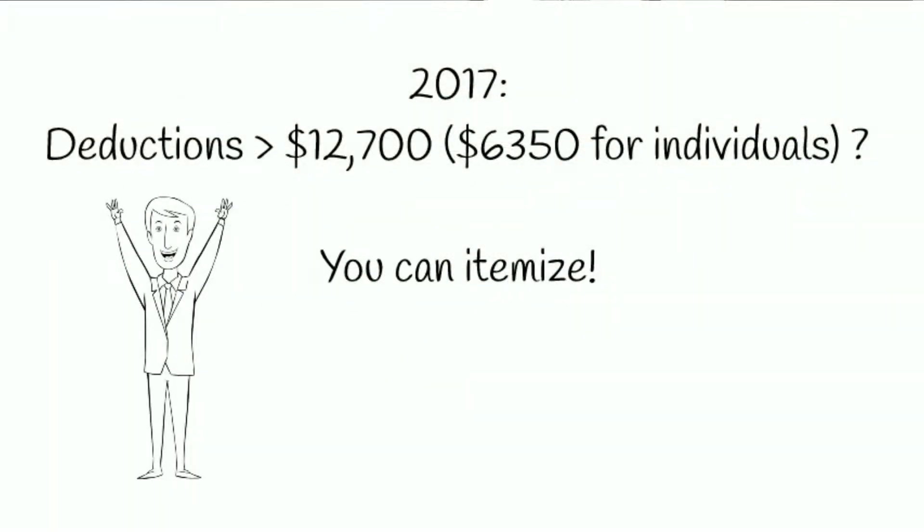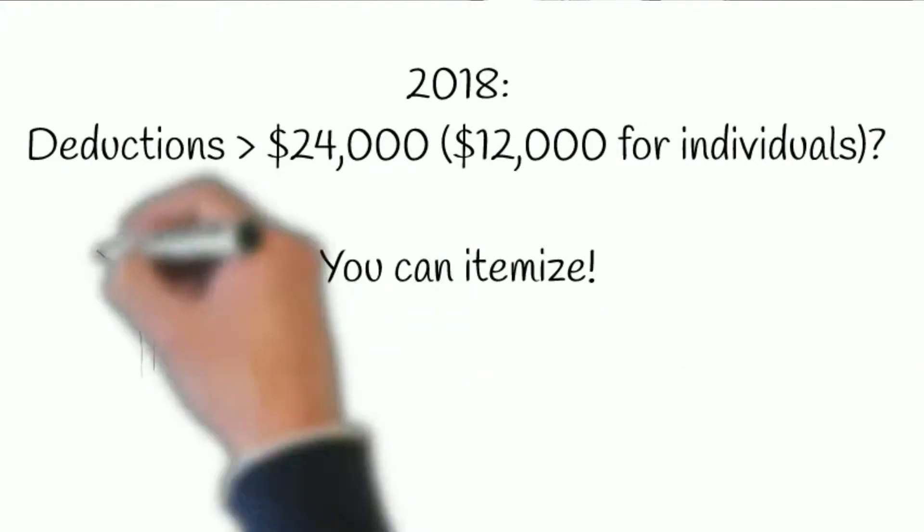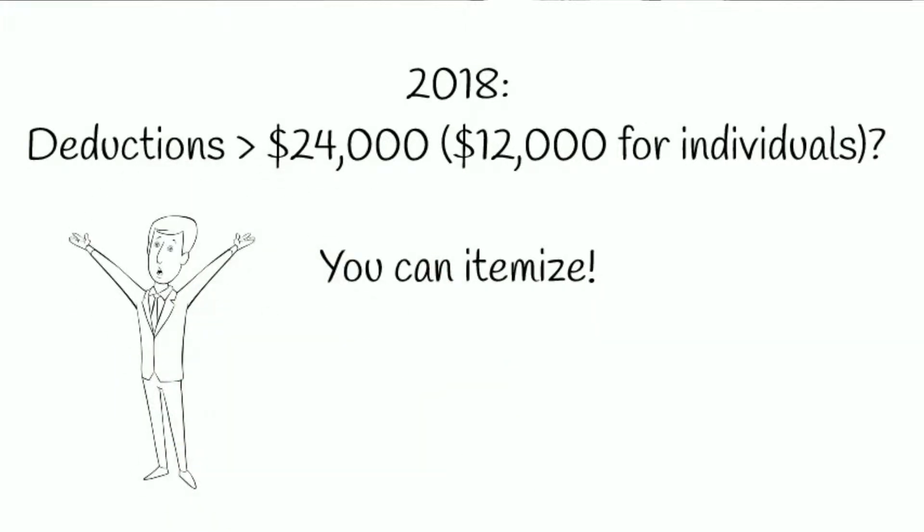So whereas in 2017, married couples could itemize once they exceed the standard deduction of $12,700, or $6,350 if you file as an individual, then 2018 came and pushed that standard deduction up to $24,000, or $12,000 for individuals.